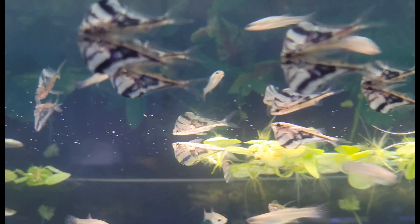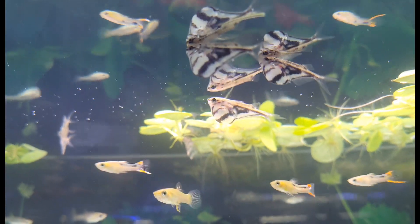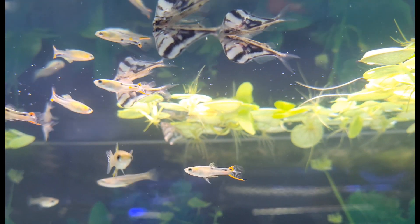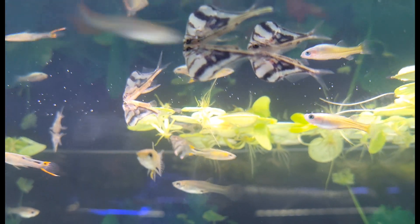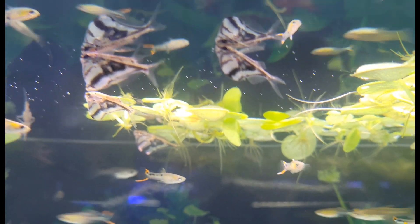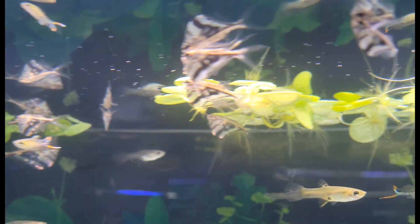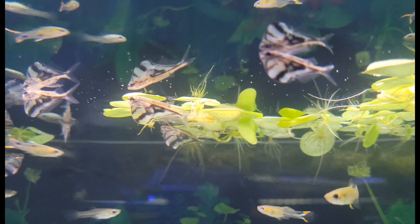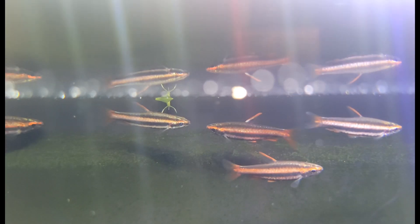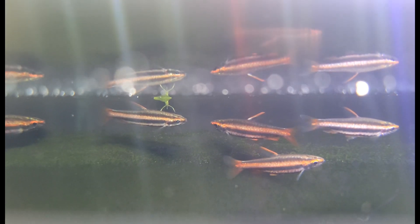Speaking of incredible and fun little oddball fish — how could you not love the little marble hatchetfish? They look like an awesome piece of marble or granite slate, and they're fun little surface dwellers. So if you have a tank full of a lot of bottom feeders or midline swimmers, these are great for taking up that surface dweller position, and they look cute while doing it.